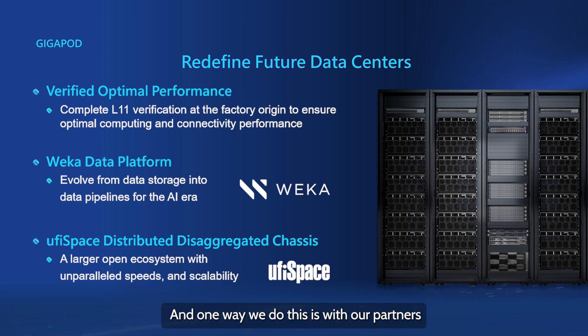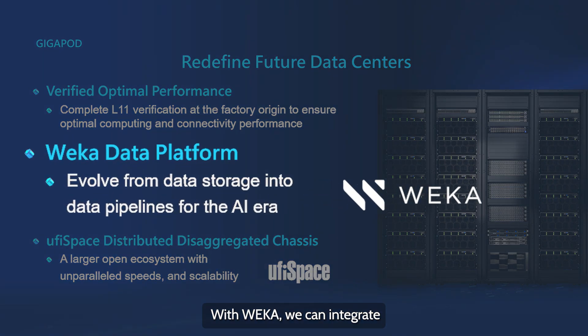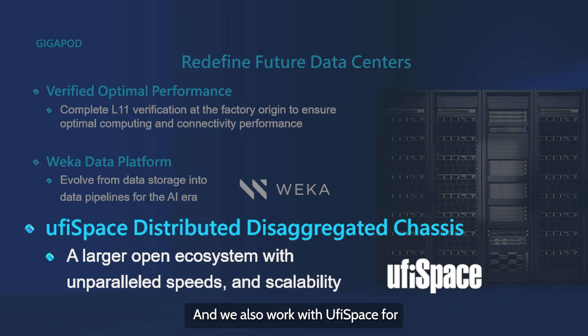One way we do this is with our partners. With Weka, we can integrate their software-defined AI platform, so our customers have a high-performance and robust way to manage and leverage their data for advanced computing. We also work with EufySpace for their disaggregated networking solutions that include switches and routers.